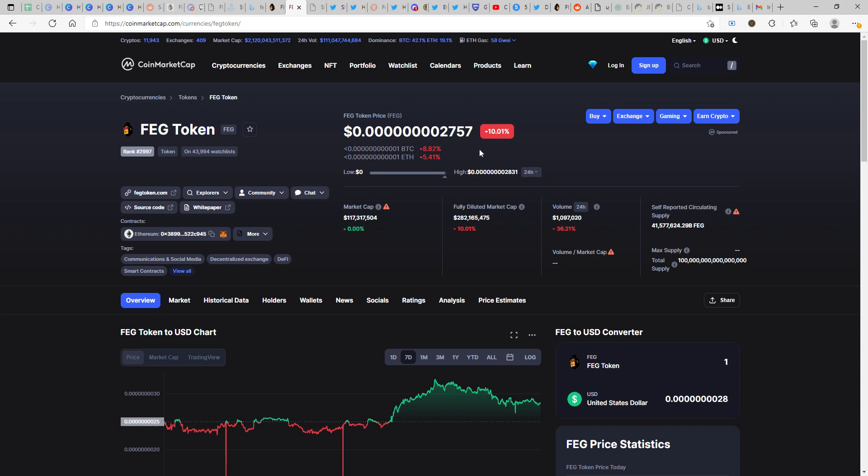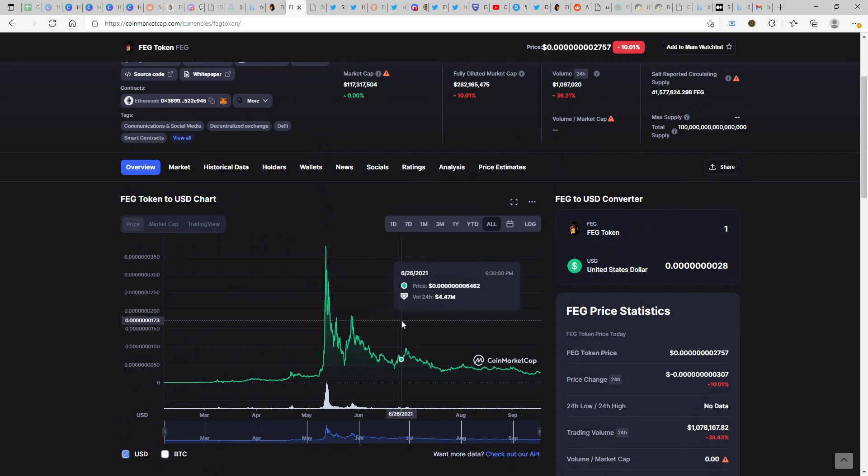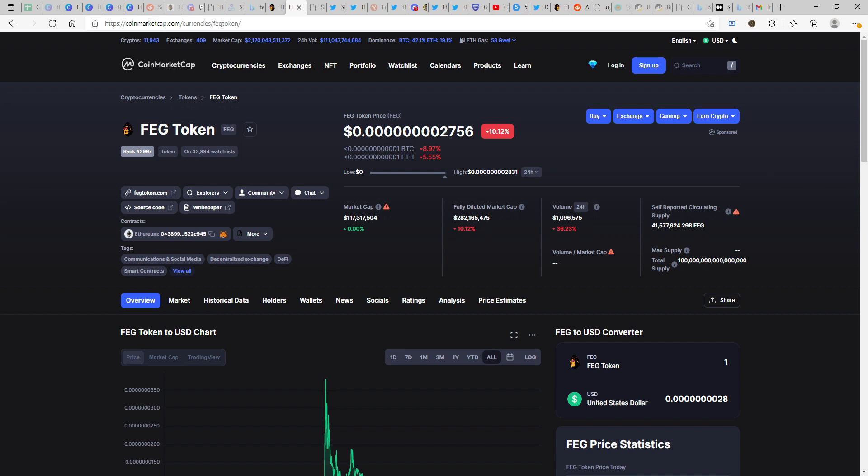I understand the price point — FEG is down by 10%, volume is down by 36.21%. As I've always quoted, we are in a consolidation period. The hype has come and died down, and now it's up to the holders and proper investors who know FEG has potential to grow. Once it's the right time for FEG to shine, these prices would be historic. My prediction is that by the end of this year at least one zero would be gone.